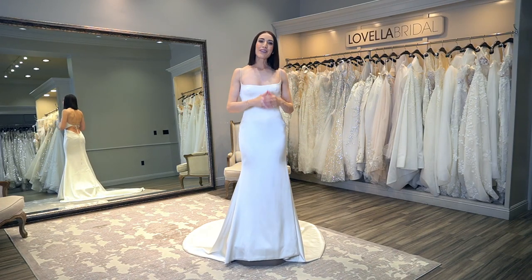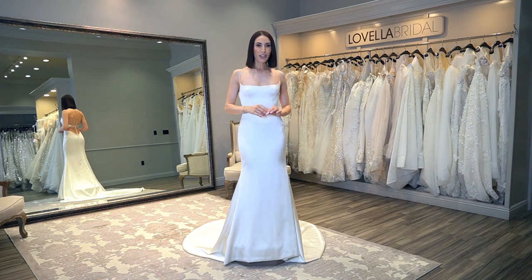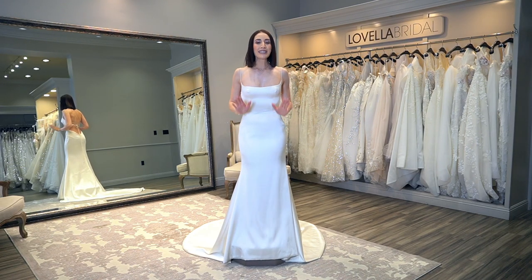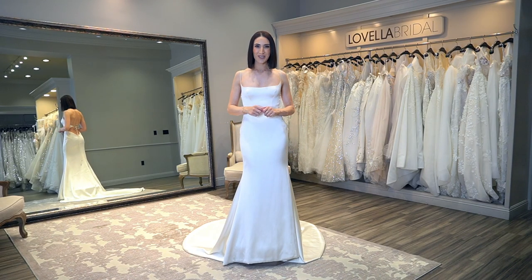Welcome back to my channel. My name is Nayri, also known as Wedding Fashion Expert. This week we are talking about a subscriber requested topic on how to identify the best fabric to choose for your wedding dress.